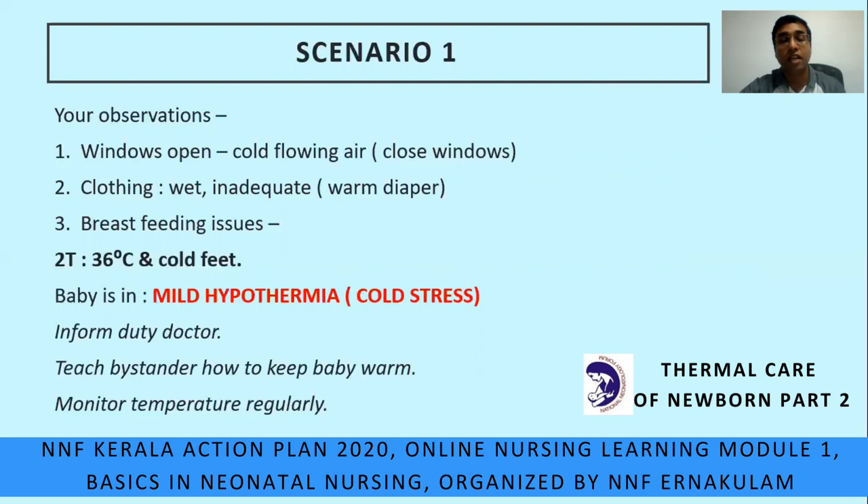For any newborn baby, we should also see the breastfeeding aspect — correct signs of attachment as well as the technique of holding. Using the mnemonic: the first T shows 36°C from this scenario, and the second T for touch shows abdomen warm and feet cold. We confirm the baby is in cold stress or mild hypothermia. In our busy duty schedule, don't forget three things: educate, communicate, and document. Communicate with the duty doctor. Educate — teach the bystander how to keep the baby warm. Document — record the temperature and monitor it regularly.